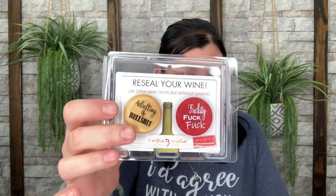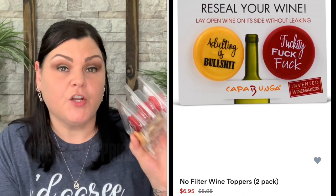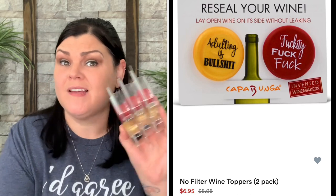The first thing I got was the wine toppers — 'Reseal Your Wine.' They say 'Adulting Is Bullshit' and 'Fuckity Fuck Fuck.' I use these all the time when we open a bottle. These are the 'No Filter Wine Toppers,' normally $8.95, and with the 60% off sale I paid only $2.78 each. I grabbed three of them. They still have them on sale now if you want to check out their clearance section.